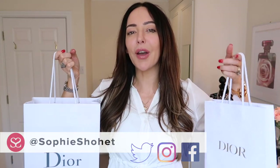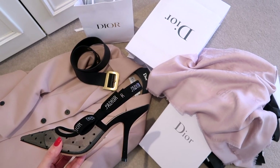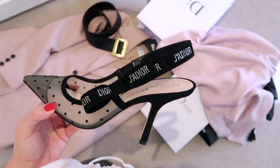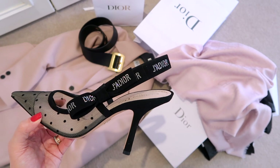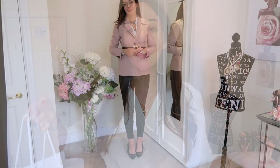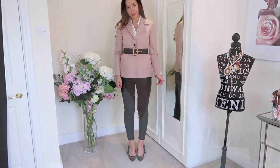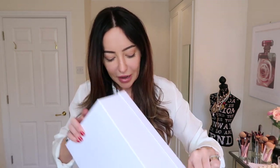Hey everyone, I'm back for another designer haul. A couple of weeks ago I did a vlog with my husband where we went to Dior and he picked out my outfit for me. Loads of you have been asking what I bought, so I'm going to show you. I pretty much bought a full outfit, and a lot of it is new. I'm going to try and link to everything below, and this shirt I bought with a coupon from a newsletter that I think is still valid.